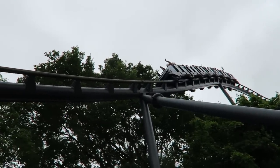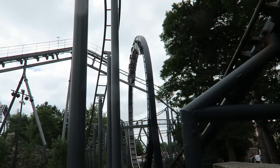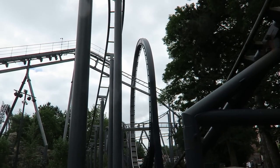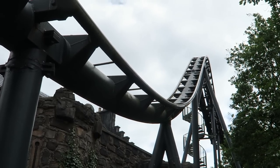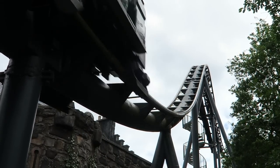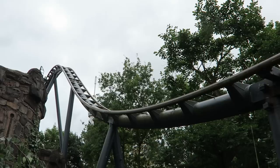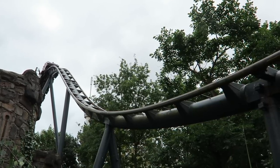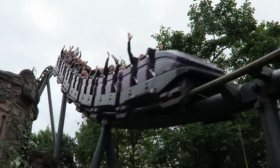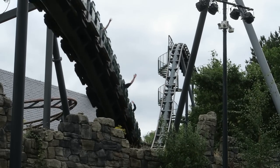Nessie is a good Schwarzkopf. This classic looper has just one inversion, but it makes it count with a forceful vertical loop. Where this coaster really differentiates itself from other Schwarzkopfs is in the airtime department. If you ride in the back car, there are three great drops, with the second drop being the standout moment — it has some shocking ejector airtime and is one of the best airtime moments in all of Germany.